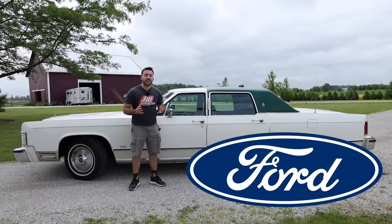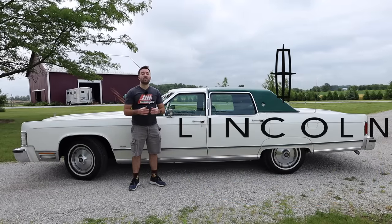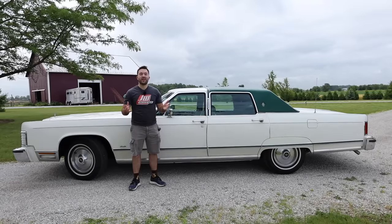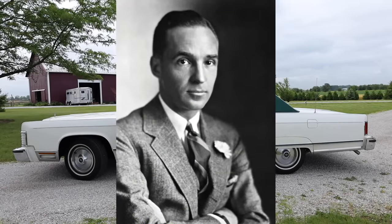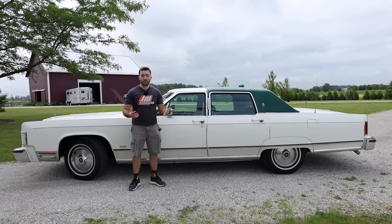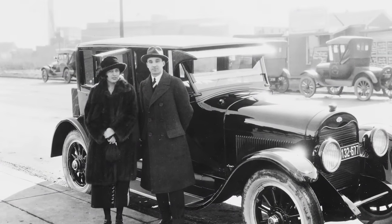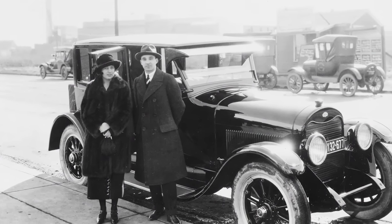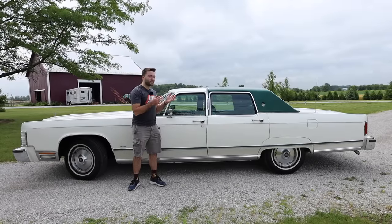Ford eventually decided to purchase Lincoln in 1922 to be their luxury division. What's really fascinating is that Henry Ford's son, Edsel Ford, played a momentous role in buying the Lincoln brand and also running the brand itself. Edsel is even quoted as saying, 'Father made the most popular cars in the world. I want to make the best.' And arguably, Lincoln did make some of the best cars, including this Continental.